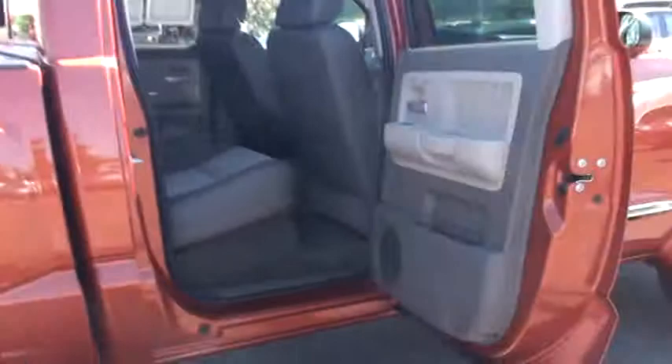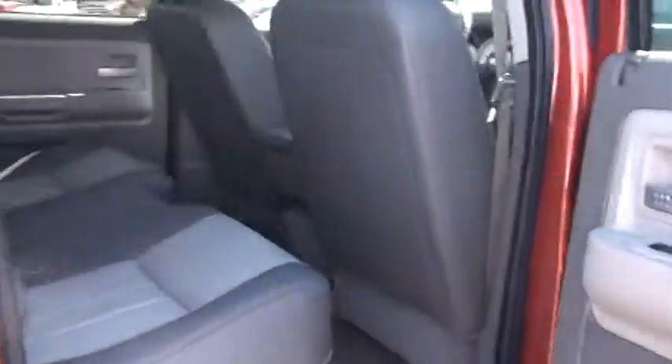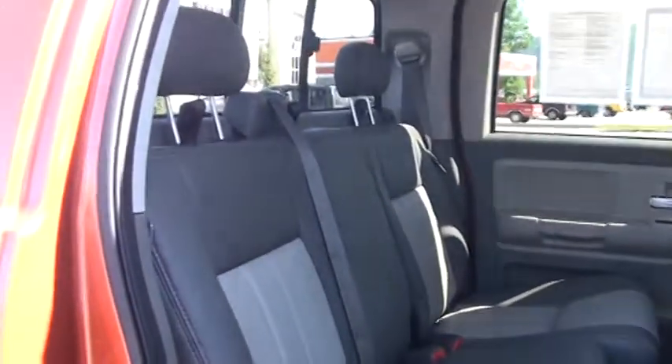As we are at the back here, I want to show you the interior. Very nice interior. It does have the 40-20-40 split bench seat.